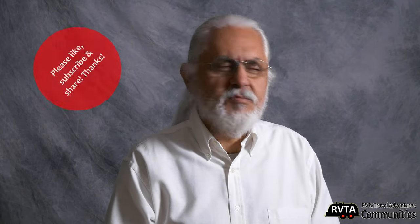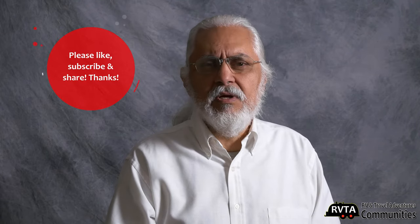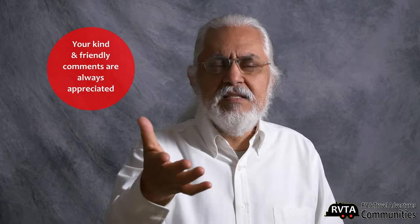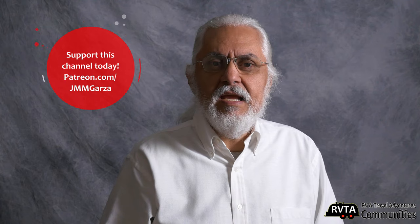From Fort Worth, Texas — don't forget to like, subscribe, and share. I would greatly appreciate it. Please leave your kind and friendly comments below the description. And if you have the time or inclination, check out my Patreon page at patreon.com/jmmgarza. Again, from Fort Worth, Texas. Gracias.